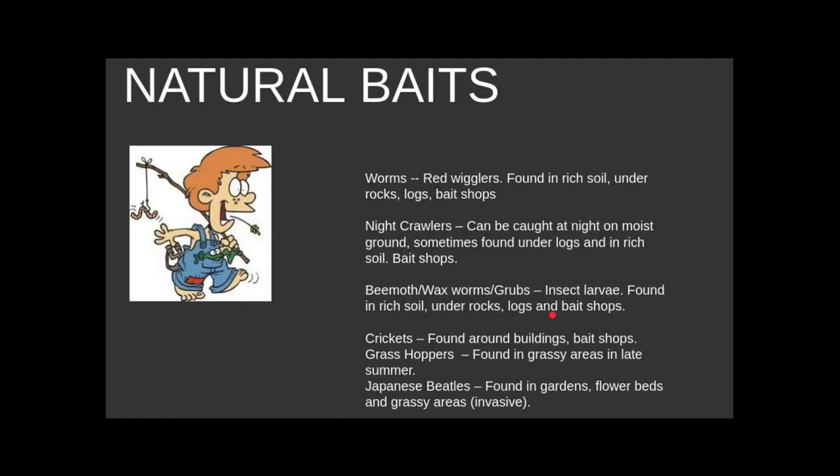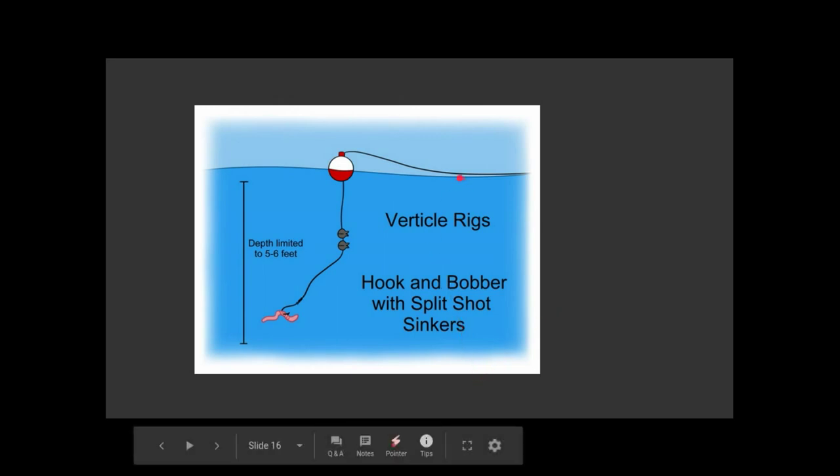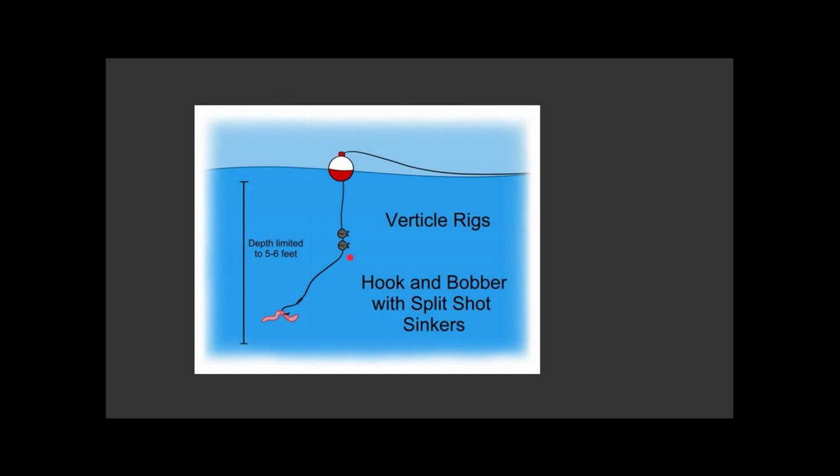We talked about natural baits — worms, night crawlers, and so on. We talked about grocery baits, things you can get at the grocery store. The hook and bobber rig is really the simplest rig you can use to catch fish: a line, a bobber, a hook, and some type of bait. Add some split shot if you need to — it's not a requirement.